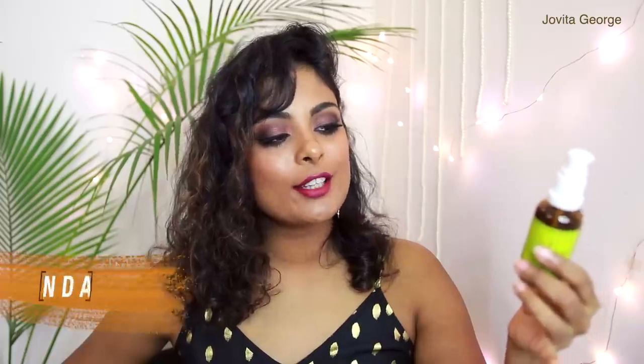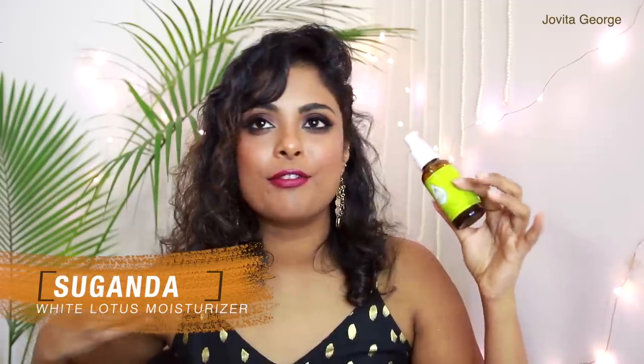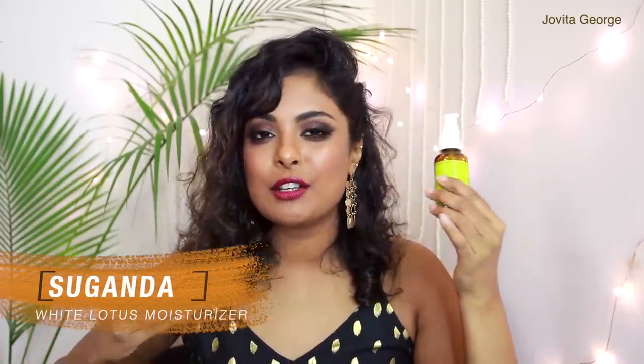Moisturizer number two for oily skin is from the brand Suganda — this is their White Lotus Moisturizer. It's a brilliantly formulated, very very light moisturizer that absorbs into your skin easily. It contains lotus extracts, niacinamide, hyaluronic acid, and panthenol. It's going to hydrate your skin, brighten your skin with the niacinamide, and help strengthen your skin making it more resilient to irritation, acne, and pollution. People of any age can use it.